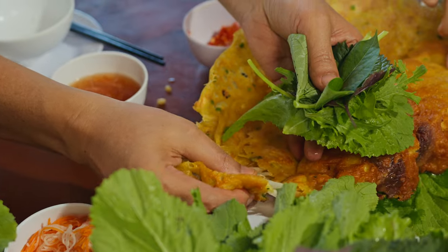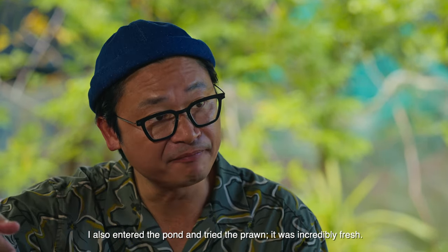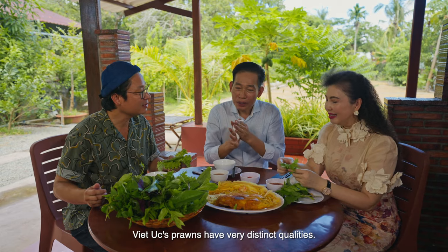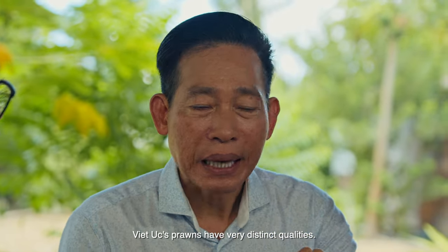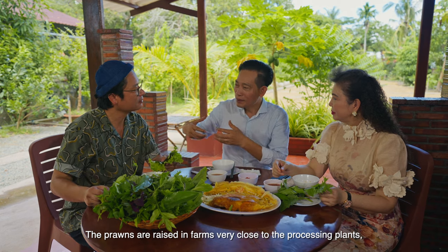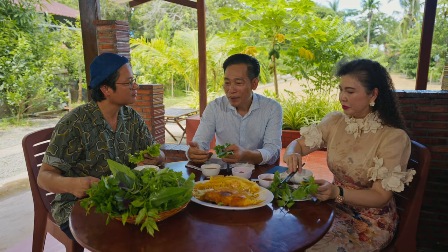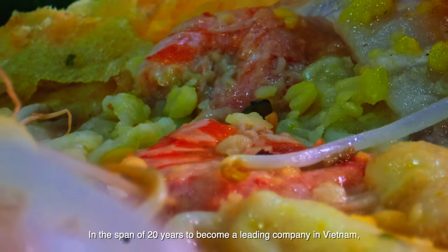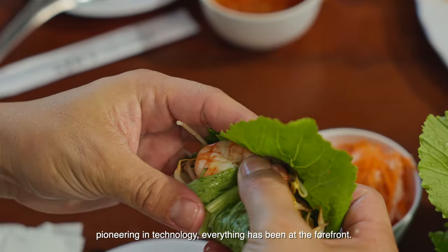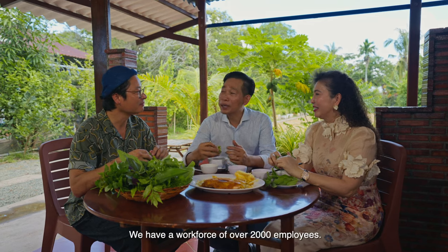Mmm. So sweet and delicious. The pepperiness of the mustard green — very sweet. The prawns are very sweet and very different because we have a farm right here — from the farm it's very close, so the prawns are still super fresh. In 20 years, we've become the first company of Vietnam in this field. We have over 2,000 people working here.